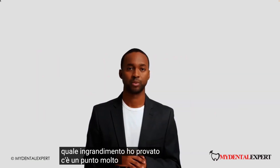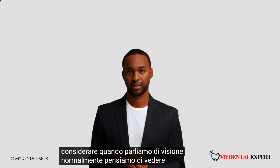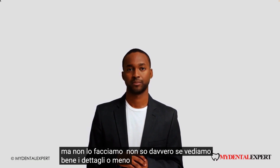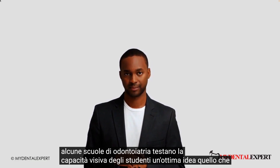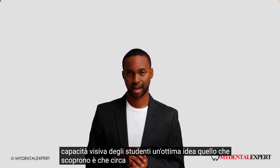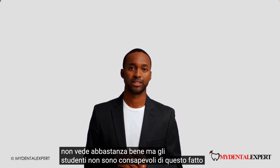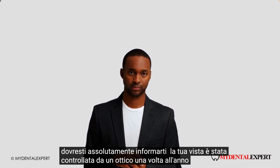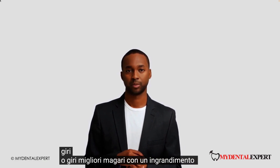There is one very important point to consider when we speak about vision. We normally think we see well because we are used to our eyesight and our vision quality, but we do not really know if we see details well or not. Some dental schools test the visual capability of students — a great idea. What they find is that about 1 in 10 students do not see well enough, but the students are not aware of this. You should definitely get your vision checked with an optician once a year.